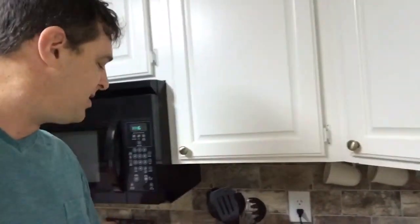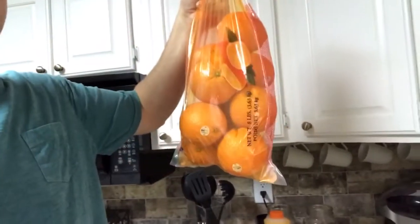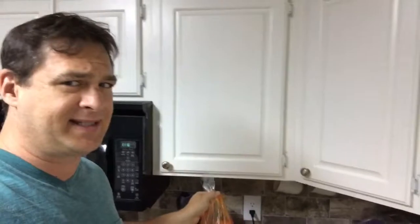So I go to Sam's Club and they say that this right here is 32 oranges in here, which seems like a really good deal for $8 for a little jug like this, because it's $10 for a bag of oranges. But something tells me that this is not true — there's no way that's 30-some oranges.